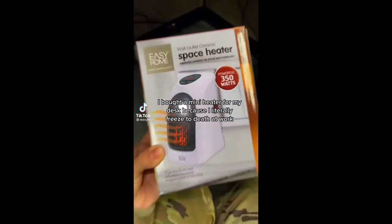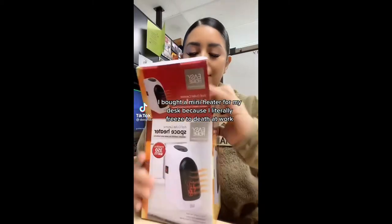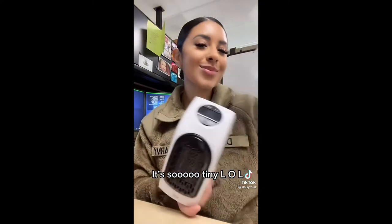I bought a mini heater for my desk because I literally freeze to death at work. It's so tiny!